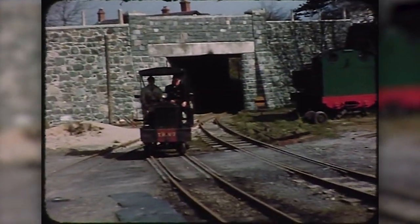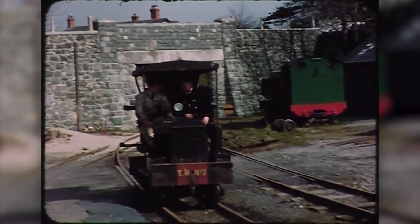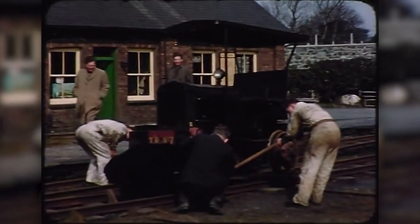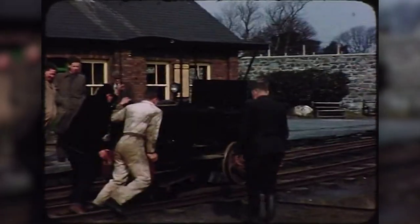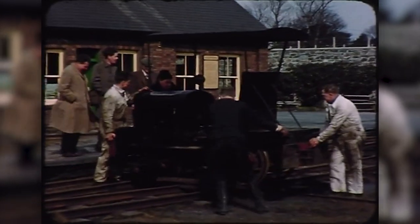No. 7, nicknamed Charlie's Ant, was not successful at pulling trains, as its differential meant that it lost all traction if it slipped.